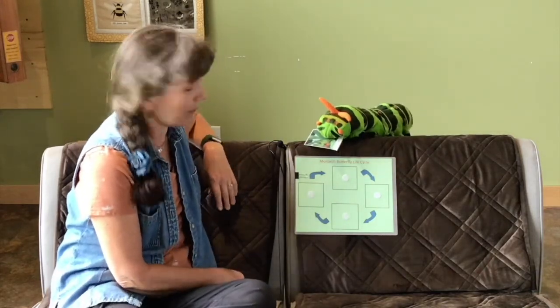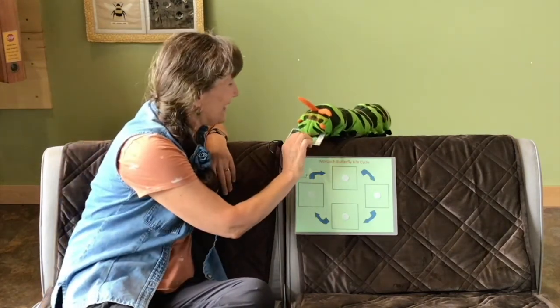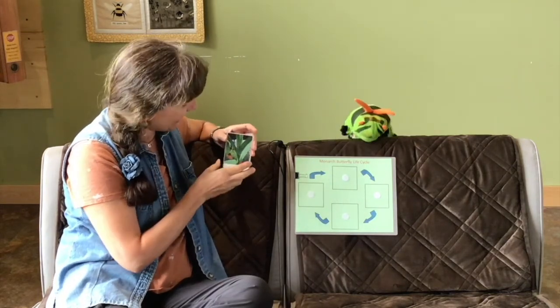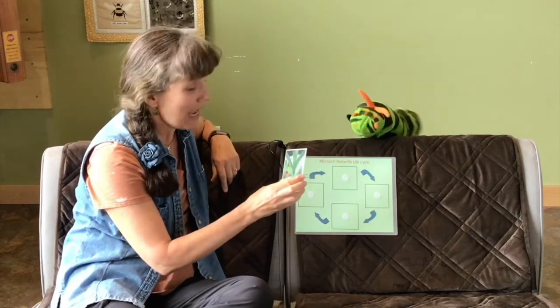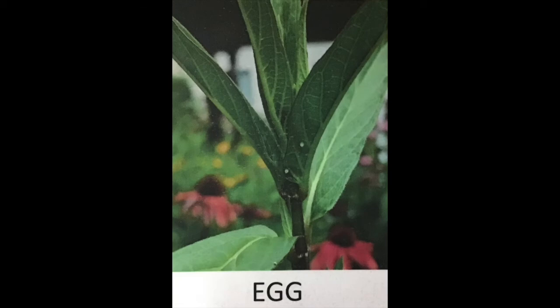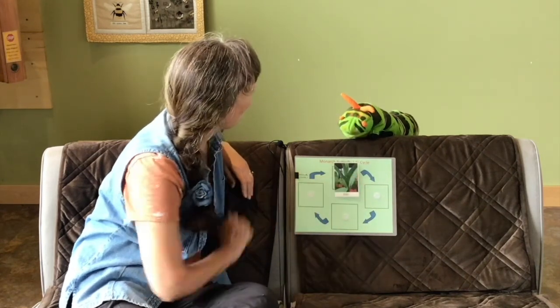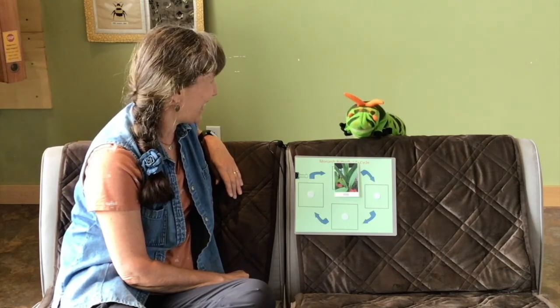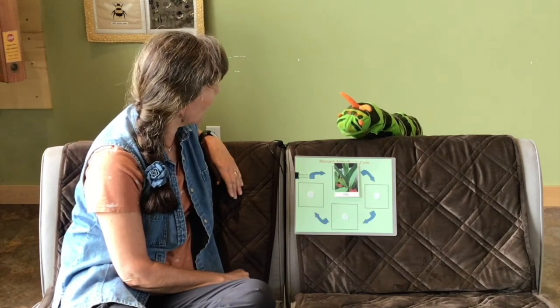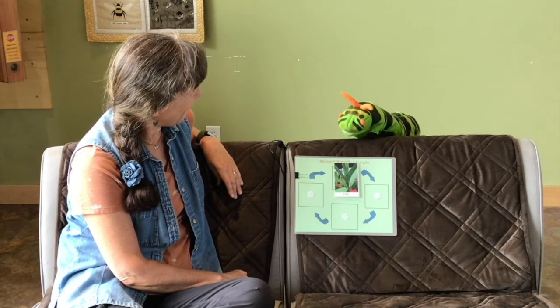It starts with an egg! In this picture there are actually two small eggs. Monarch eggs look like little white pearls, about the same size as the head of a pin. They are very tiny. When the caterpillar hatches, it chews its way out of the egg case — and sometimes even munches part of the egg case itself after hatching.